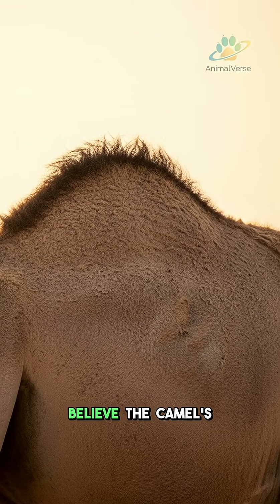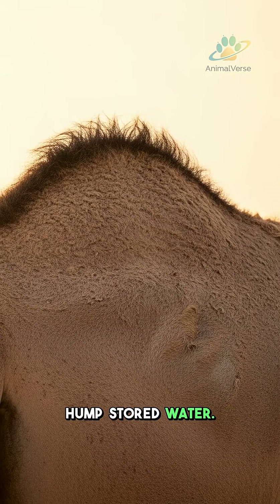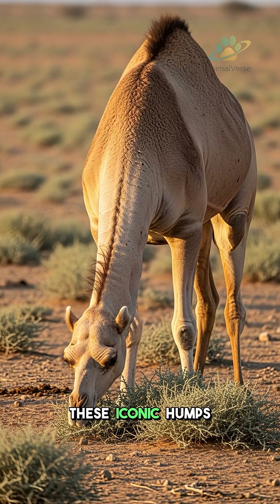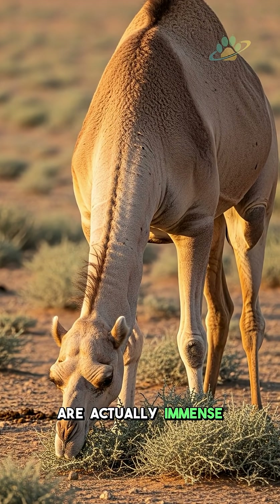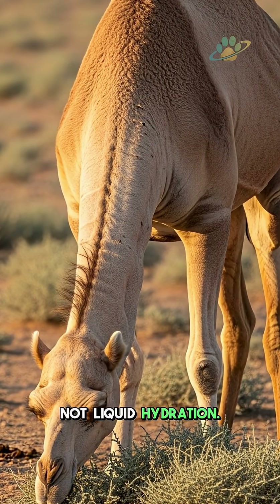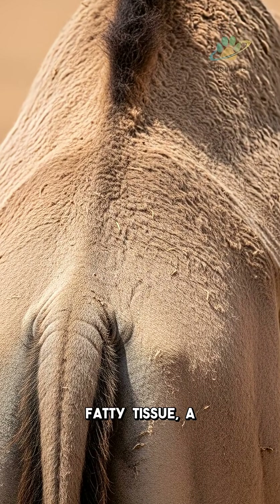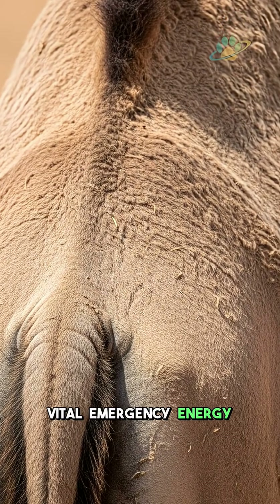For centuries, people believed the camel's hump stored water. The truth is far more astonishing. These iconic humps are actually immense reserves of fat, not liquid hydration. One hump can hold up to 80 pounds of fatty tissue, a vital emergency energy source.